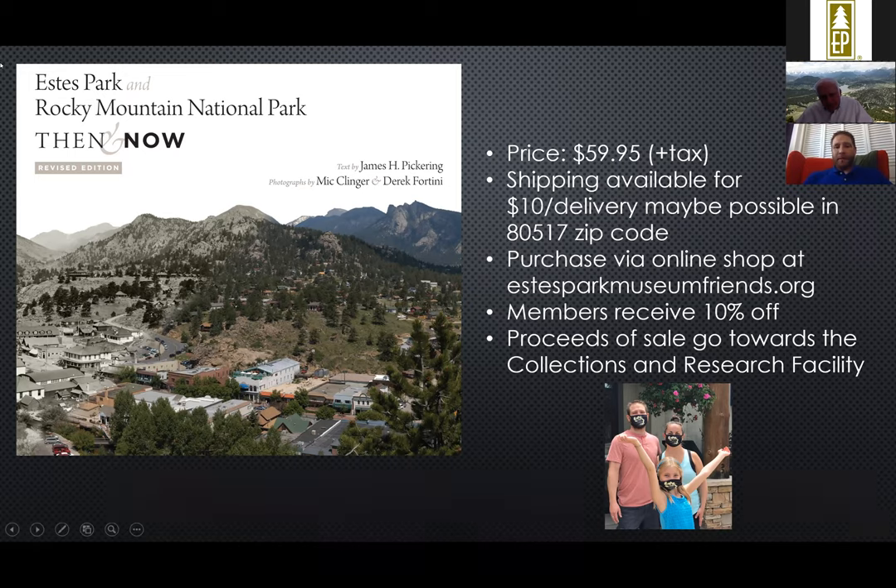Here's some basic information about the book itself. The price is $59.95. They're shipping it anywhere for $10, and within the 80517 zip code you can get it delivered. You can purchase it online — we provide the website. Members receive a 10% discount, and if you become a new member just for that discount, you get one of those masks. Most importantly, the proceeds of the book are going towards a new collections and research facility and upgrades to the museum annex to become the professional facility we need. We relied so much on historic images, so we thought it appropriate for the money raised to go towards preservation.